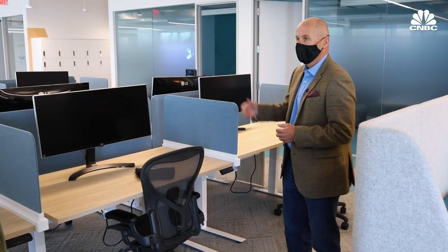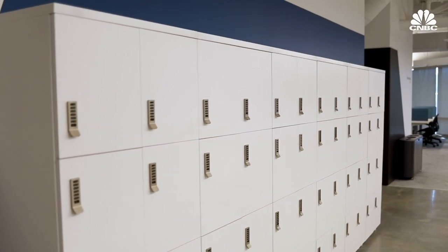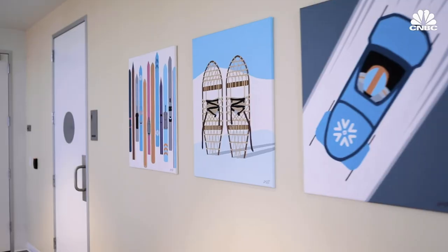Each morning you'll come in, retrieve your personal effects from the locker, place them on the desk, and at the end of each day, remove them. One of the great things about that is it really enables us to have a much more robust sanitization program.